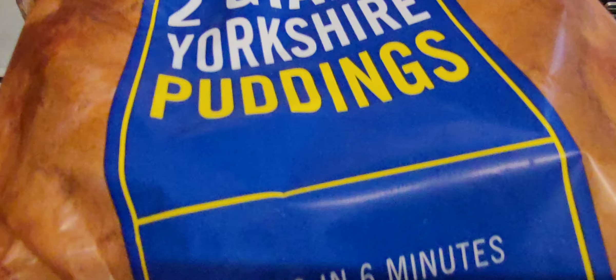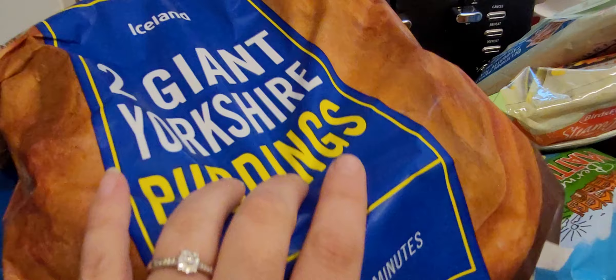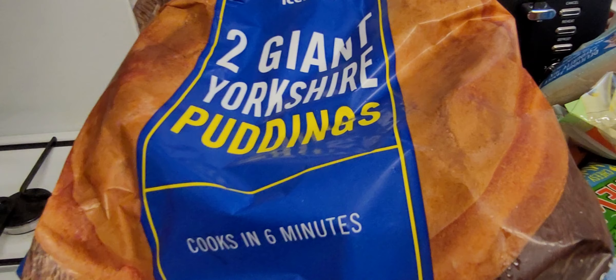First of all we have two giant Yorkshire puddings. I mean these are giant — look at them next to my hand, they are massive and there's two of them. What's better than one giant Yorkshire pudding? Two of them.